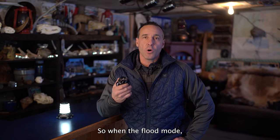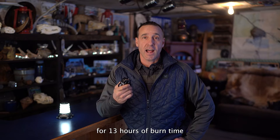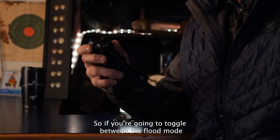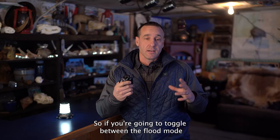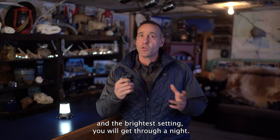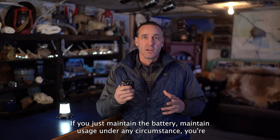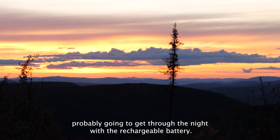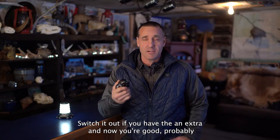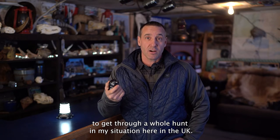On flood mode, the Apex gives you 22 lumens for 13 hours of burn time at 20 meters of distance. If you toggle between flood mode and the brightest setting, you will get through a night. If you maintain usage under any circumstance, you're probably going to get through the night. Switch out the rechargeable battery if you have an extra and you're good to get through a whole hunt in my situation here in the Yukon.